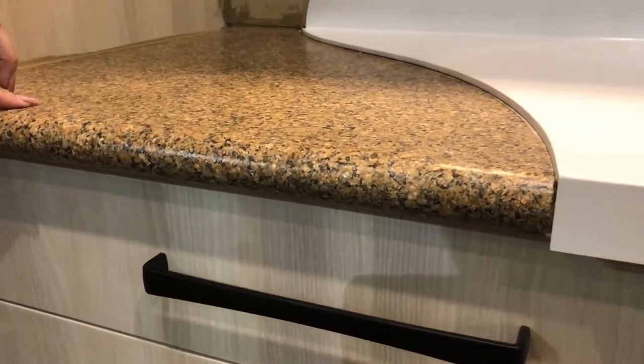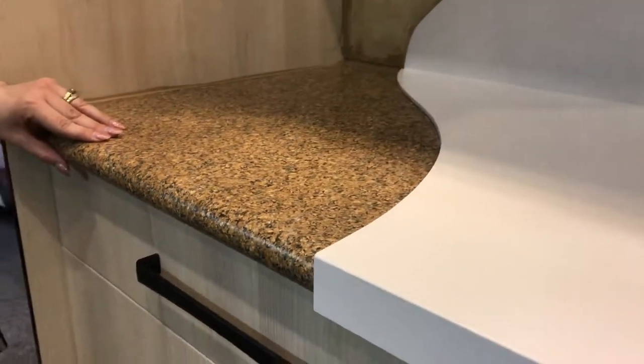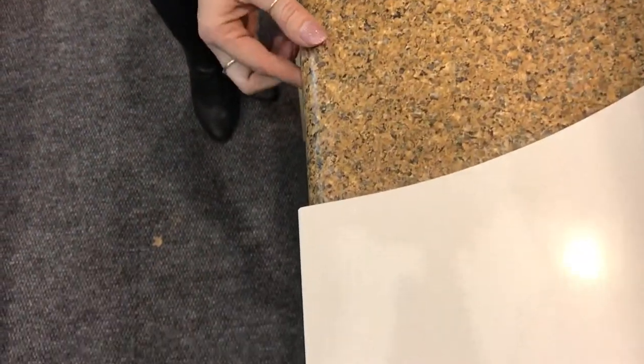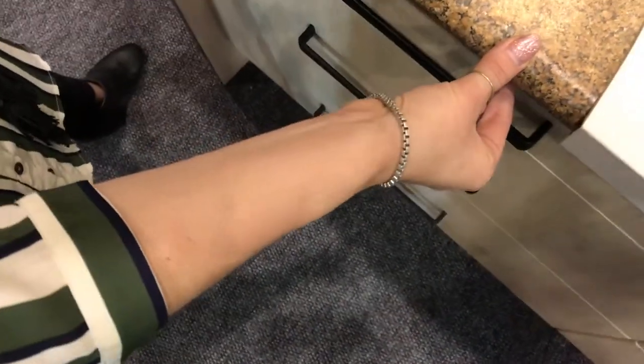I do get asked: what if my bench top has a ball nose edge? Absolutely fine. If we have a look at this edge here, the ball nose — the granite goes straight over, so again, no fuss, no mess, done in one or two days.